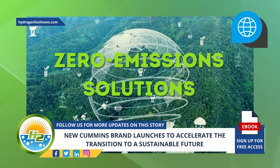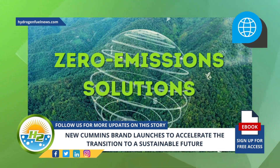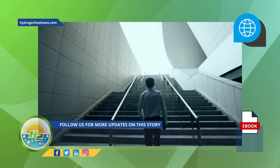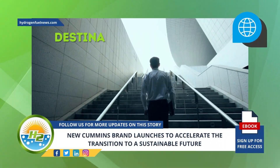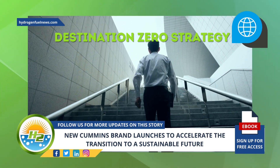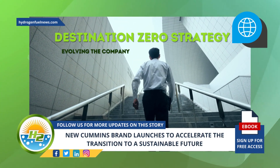Cummins has taken a significant step forward to achieve its Destination Zero strategy. The Destination Zero strategy focuses on evolving the company's technologies to reach zero emissions across its entire product portfolio by 2050.